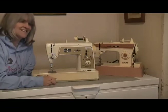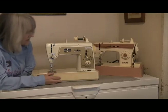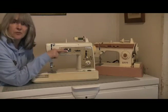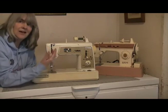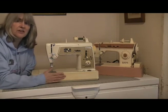Another example is the Singer Touch and Sew 640, a zigzag-capable machine. You can change the stitches by moving levers in different combinations. Again, you have to physically move the levers to get the stitch that you want to do on this machine.